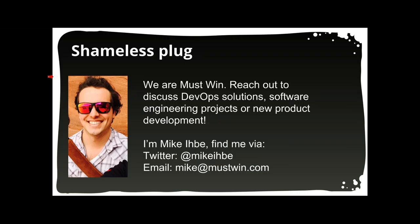Just a quick plug — this is me, we are Must Win, we love working on this stuff. You can find me online, so definitely reach out if you have any questions or need any help from us.